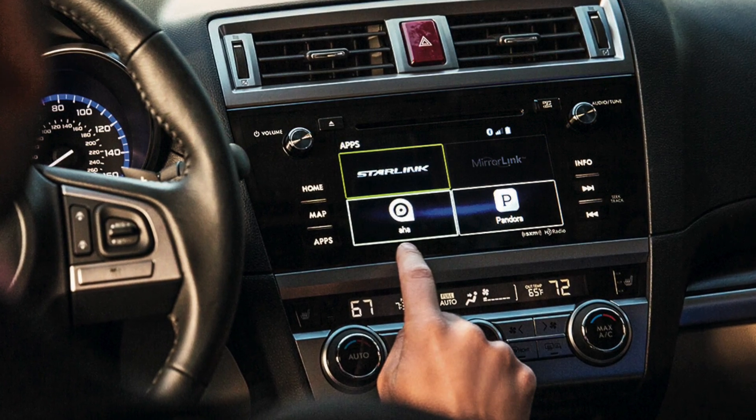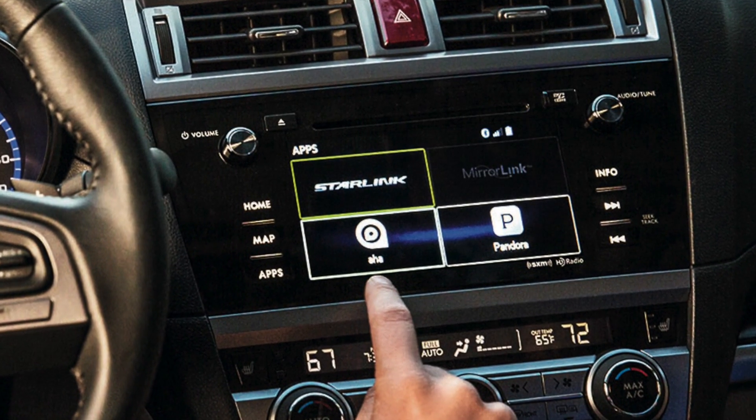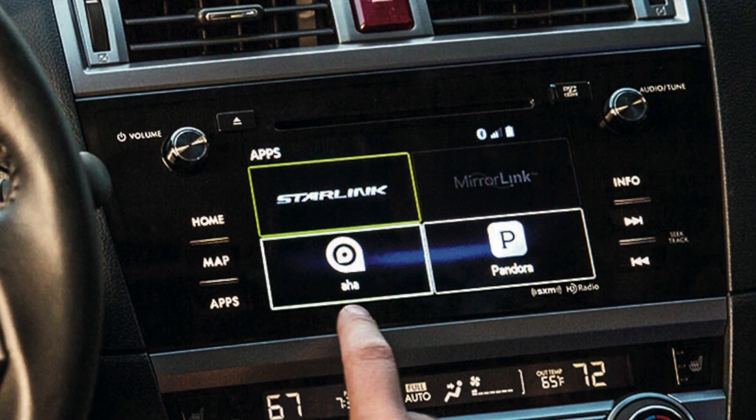Starlink connects you with apps like Pandora, iHeartRadio, and Aha!, giving you hands-free social media, access to local traffic and road conditions, and restaurant information with ratings.